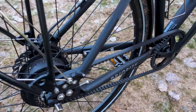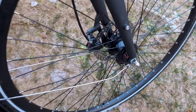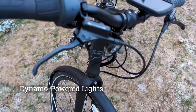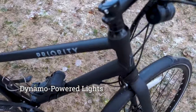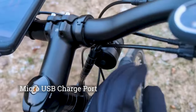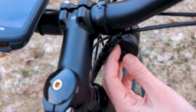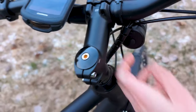The other thing that causes a little bit of resistance is the front hub — there is a dynamo on this bike. You get a front light, and the front light also has a USB plug at the back for accessories. Right here behind this plug you get micro USB.